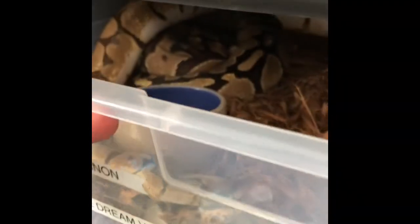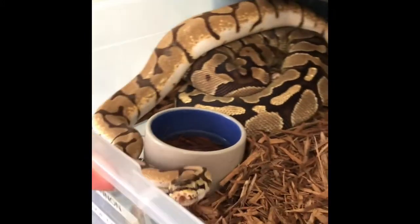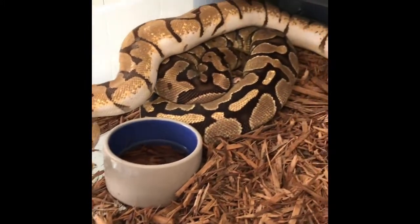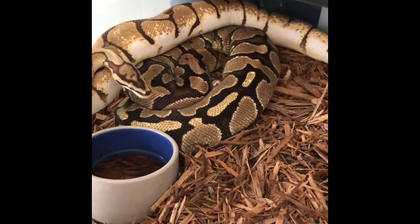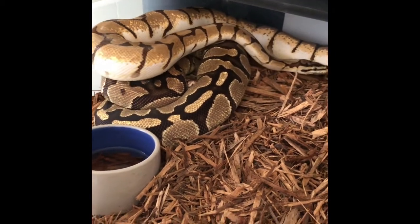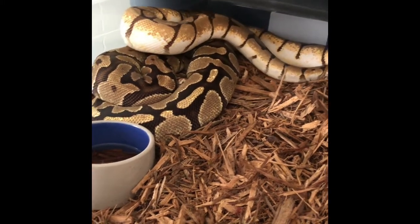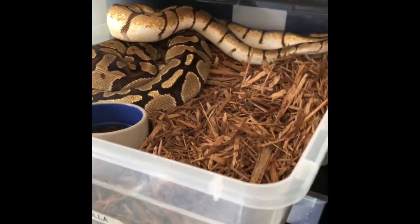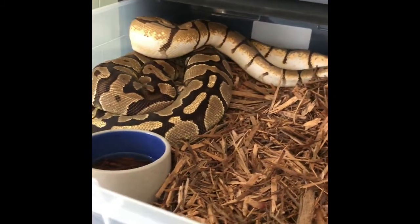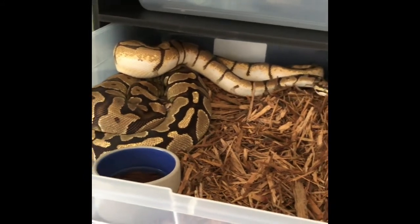So you might be wondering what I'm pairing up — that's what I'm going to show you today. We have Ramondu, he is an orange dream mystic spider, and he is with Rhiannon, an orange dream vanilla female. I just put the males in today so no one's locked up just yet, but that'll be a nice pairing with hopefully a nice result.